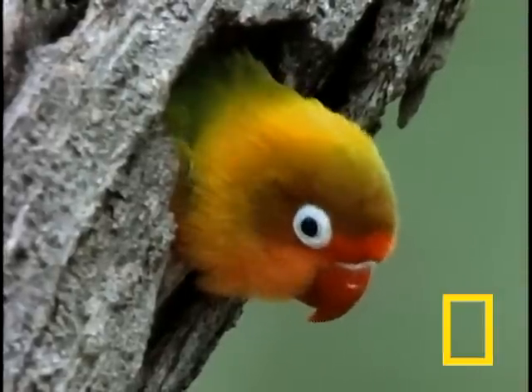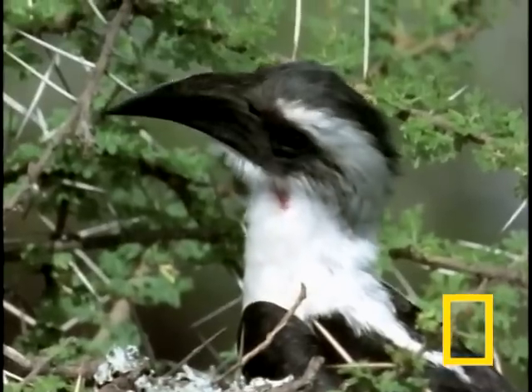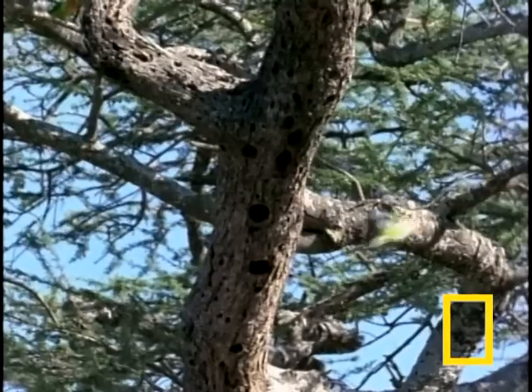Unlike humans, lovebirds who have found the perfect tree hollow can be evicted merely because another bird, like this van der Decken's hornbill, decides it might want to take a look.